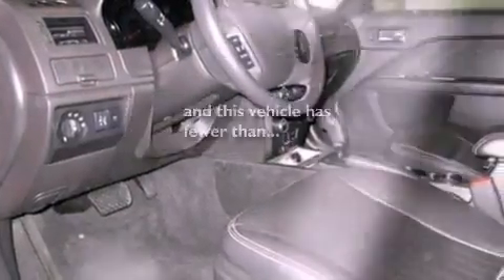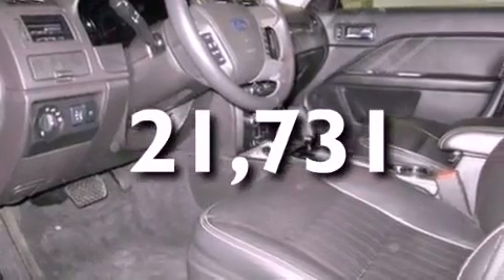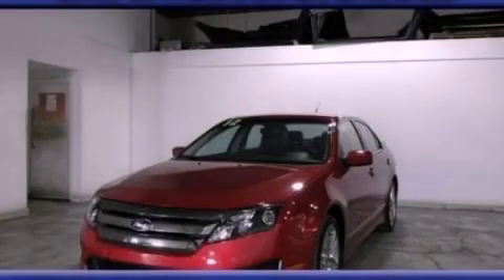This vehicle has fewer than 22,000 miles on the odometer. This vehicle is sure to sell fast — call and arrange your test drive today.